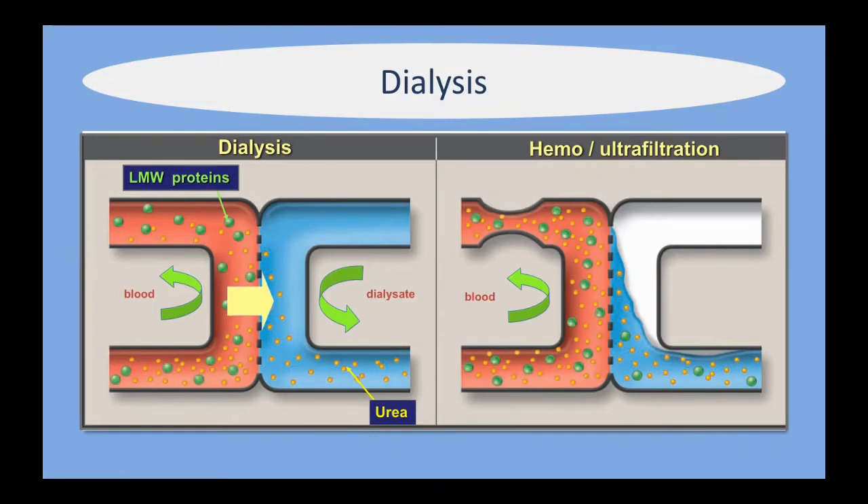Hemofiltration differs in that there's an adjustable pressure downstream that builds up a driving pressure, helping to move fluid and larger molecules across the semi-permeable membrane. What is skimmed off is called the ultrafiltrate. In more rudimentary circuits, fluid moves across freely, taking with it larger molecules such as low molecular weight proteins — and drugs like antibiotics, for example, are also going to get removed with dialysis and hemofiltration.